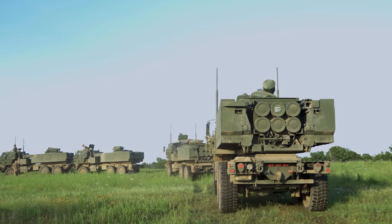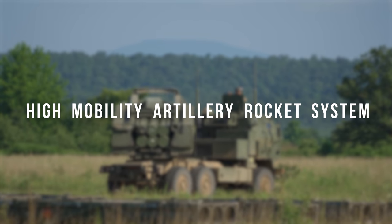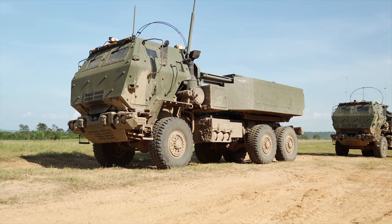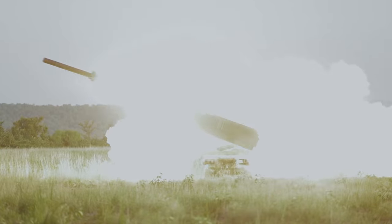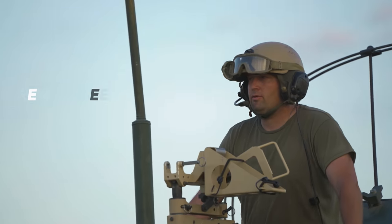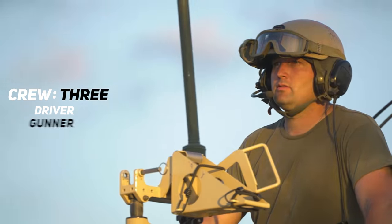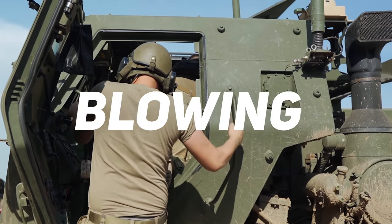Now for all those who are wondering, HIMARS stands for High Mobility Artillery Rocket System. And it's exactly that — an incredibly powerful rocket launcher used by the U.S. Army to provide close and long-range precision missile fire. The HIMARS is operated by a crew of three that includes the driver, gunner, and section chief, who are all responsible for carrying out its mission of blowing stuff up.